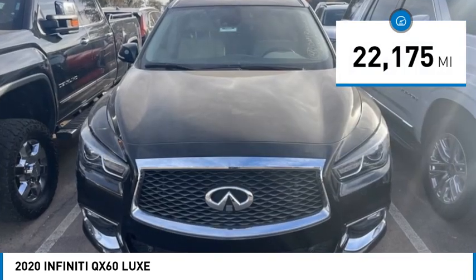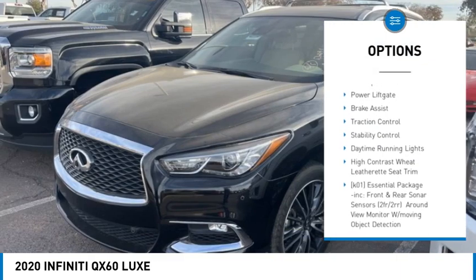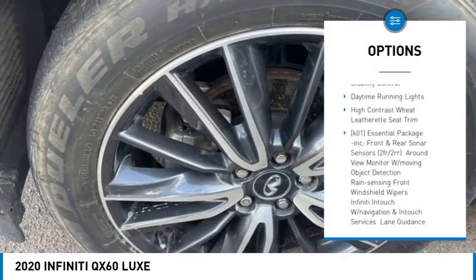Here are some of this vehicle's great options: tire pressure monitor, blind spot monitor, heated mirrors, aluminum wheels, rear spoiler.